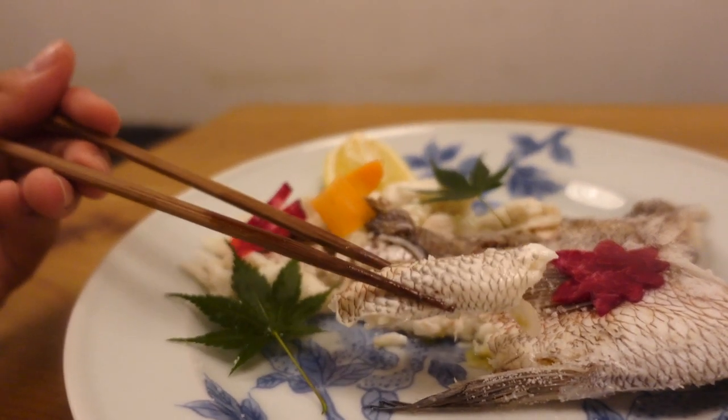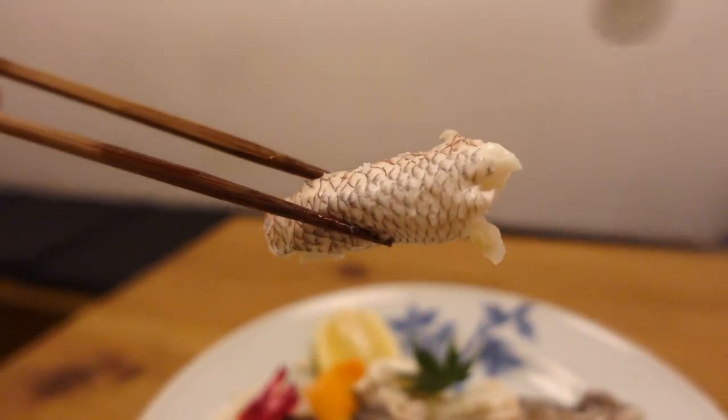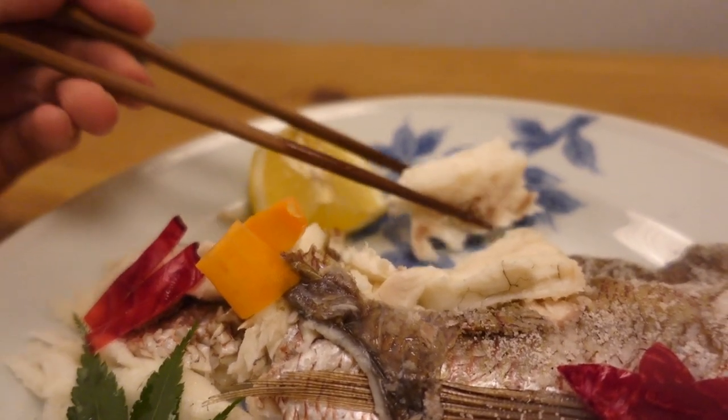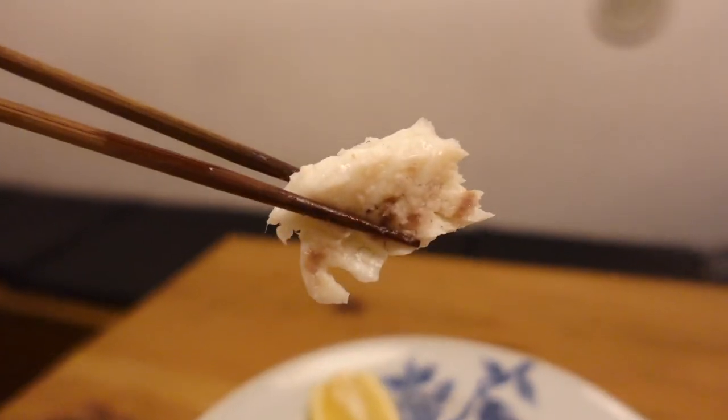The outer layer of salt was super hard to break, but the fish inside is super soft. It's so delicious — let me take another bite before moving on to the next dish.